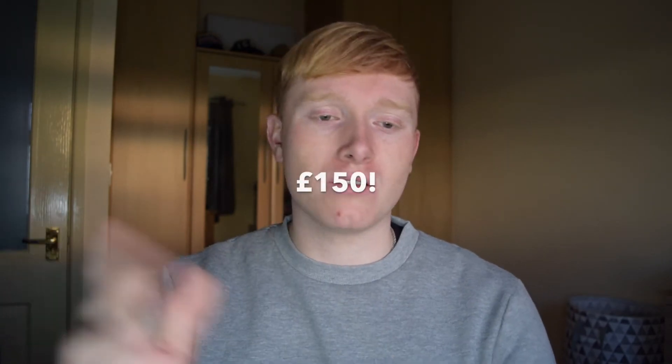Hello guys and welcome back to another video. So today, as you can probably tell by the title, it is giveaway day. Today we are giving away over £100 worth of stuff.